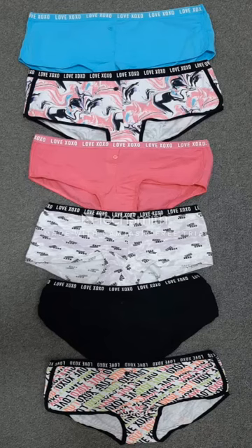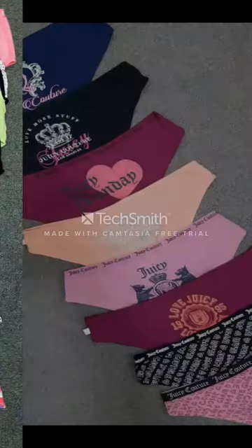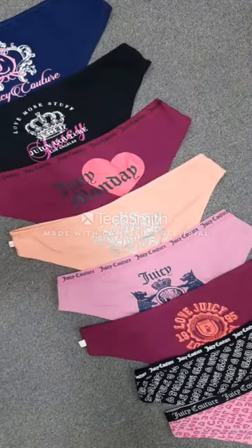There are six color ladies panty items — very good design. You can see another picture of ladies panty items. These colors are very good, very stylish and trendy. You can see another design of the panty items.